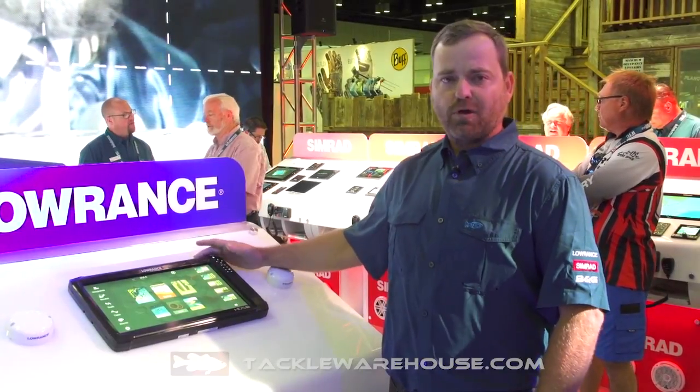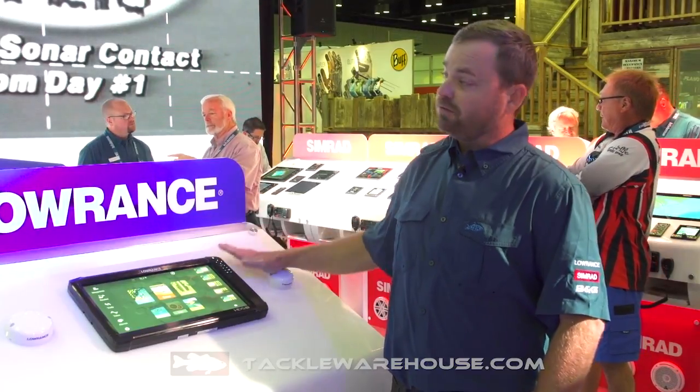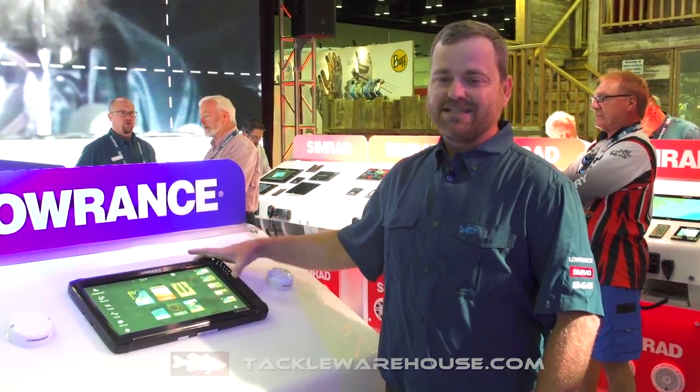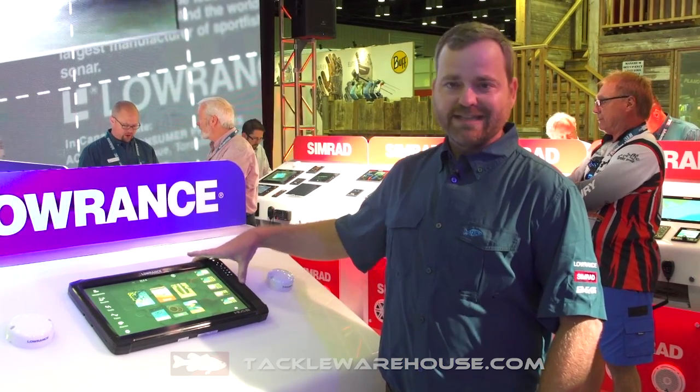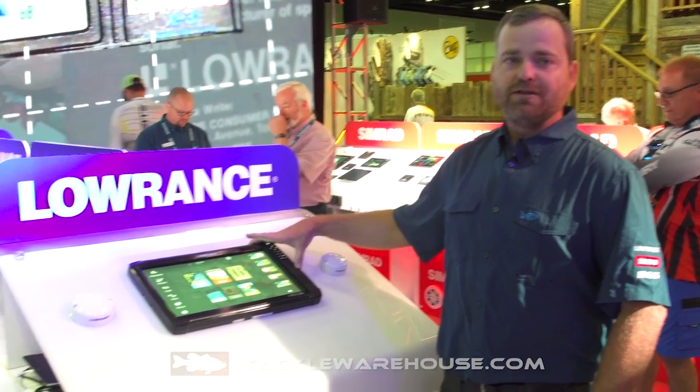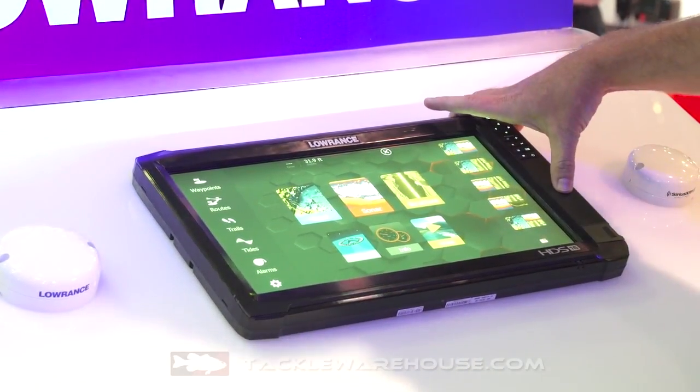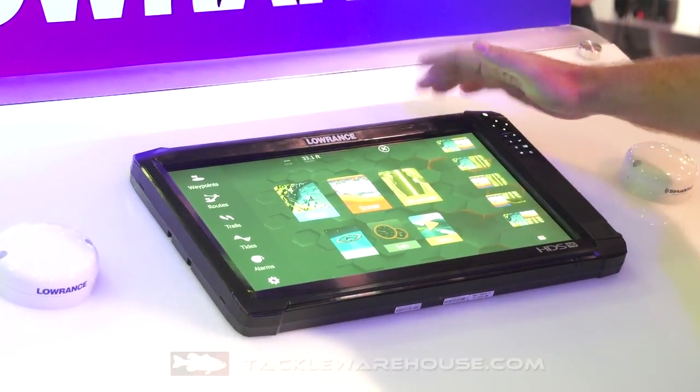Hey guys, Jeremiah Clark, product manager for Lowrance Electronics here at the Lowrance booth at 2017 iCast. We want to show you the HDS 16 Carbon — this is the biggest, the baddest, most powerful unit on the market. 16 inches of fish finder — everybody always thought 12 was as big as we go, but now we've got the biggest in the market.